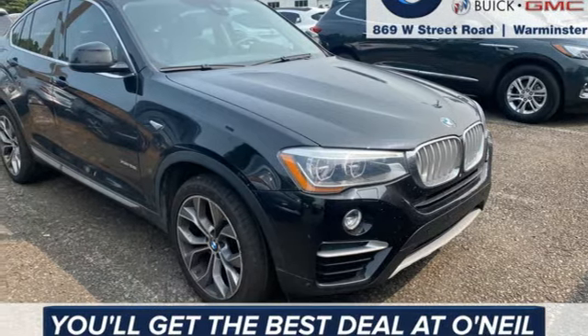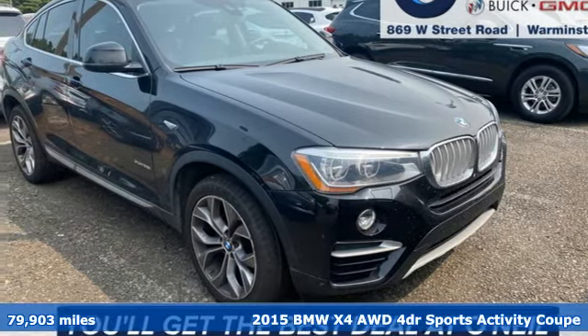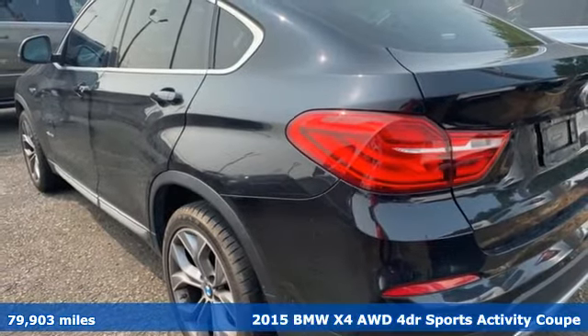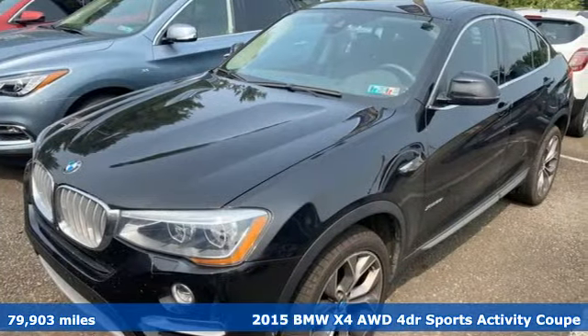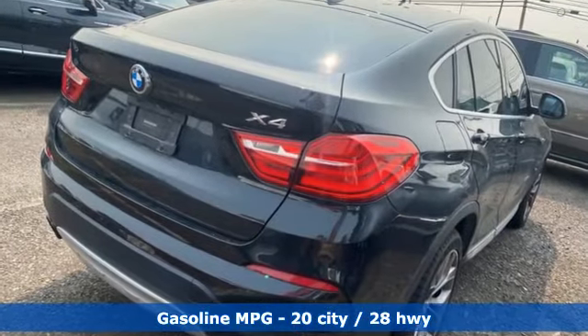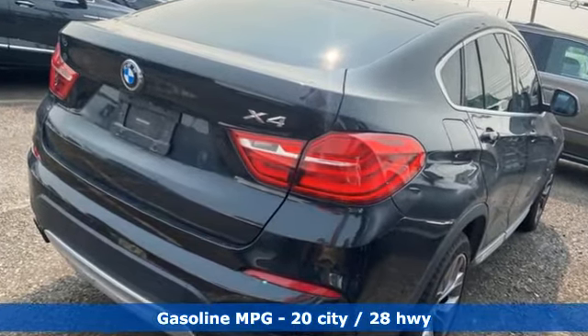It's a 2015 BMW X4. What makes this a sports activity coupe? The sport comes from the athletic feel and build of this X4. The activity alludes to the capability and spaciousness, and the coupe comes from a design that elicits desire.